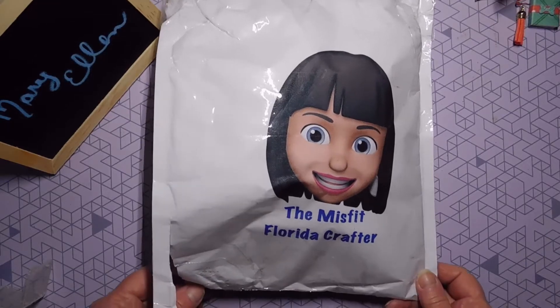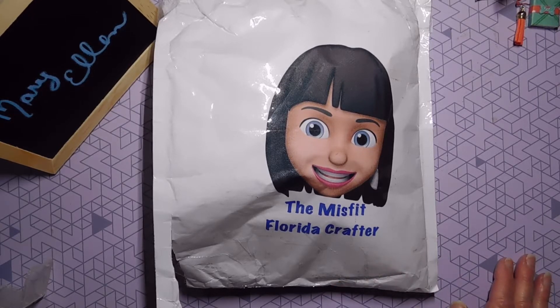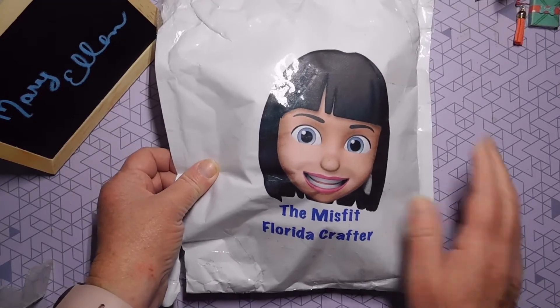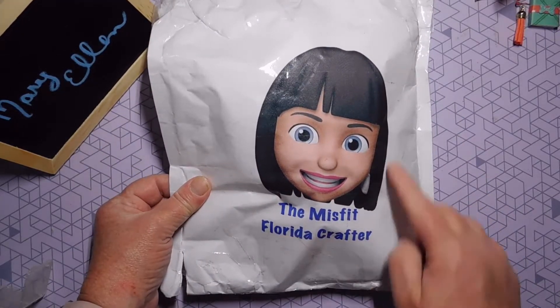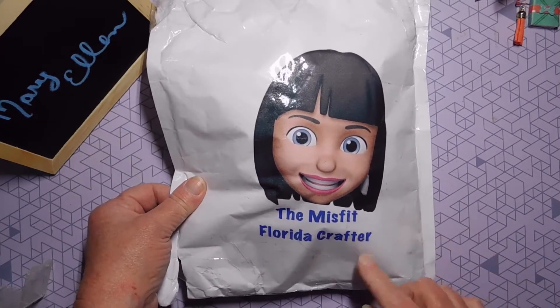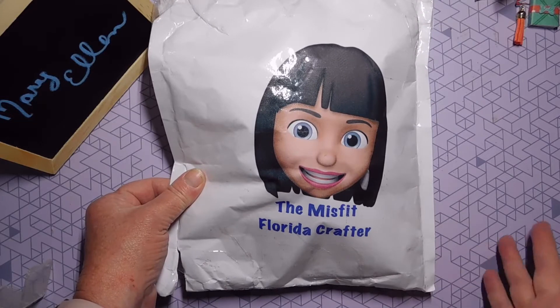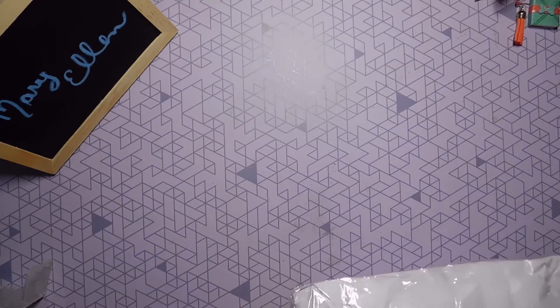Hi all, Mary Ellen here. Today I have giveaway winnings that I won from NormaLisa, the Misfit Florida Crafter. Look at this packaging — isn't that adorable? She actually has this printed right on the envelopes. I think it's such a wonderful idea. I love it. She had a hidden giveaway and I won. So let me show you what she sent me.